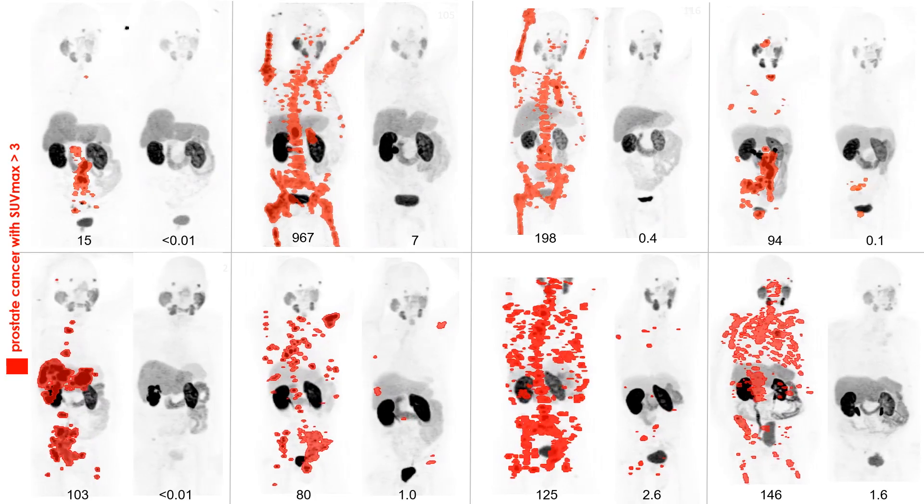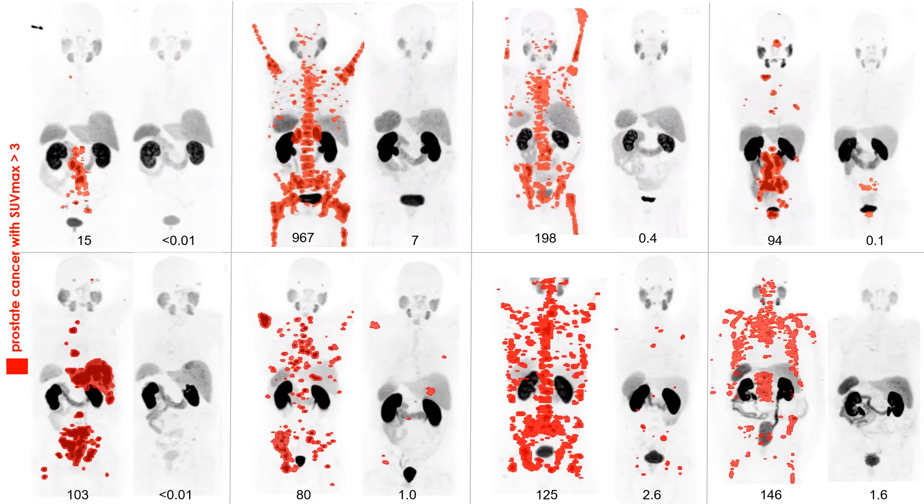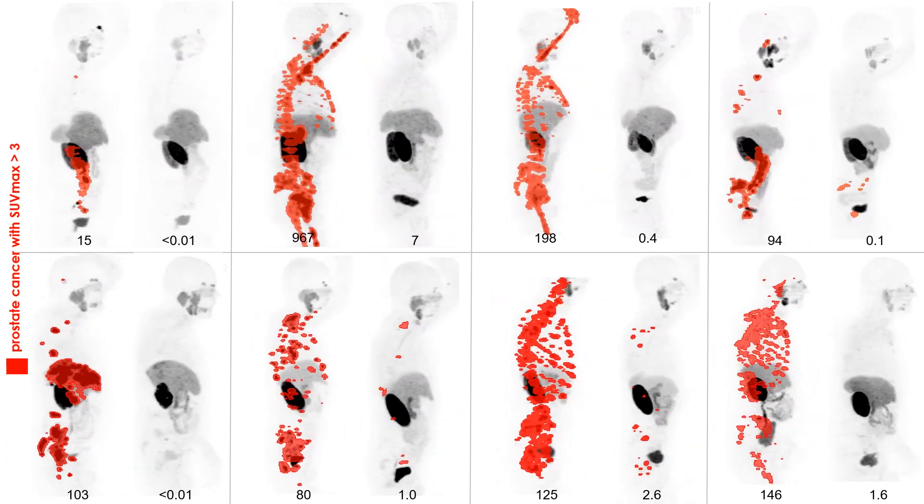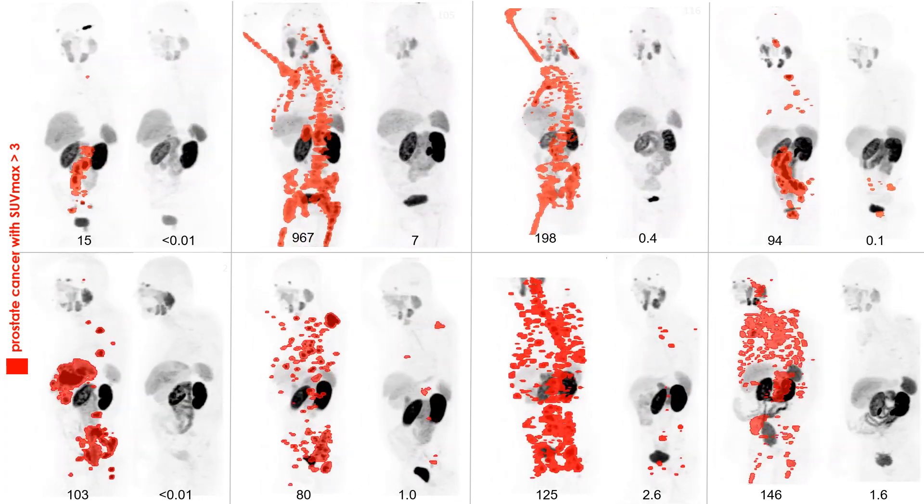What we saw was a lot of exceptional responses in this patient group. This image encapsulates the eight patients with the best responses, but within that image, really, there's a story behind each patient.